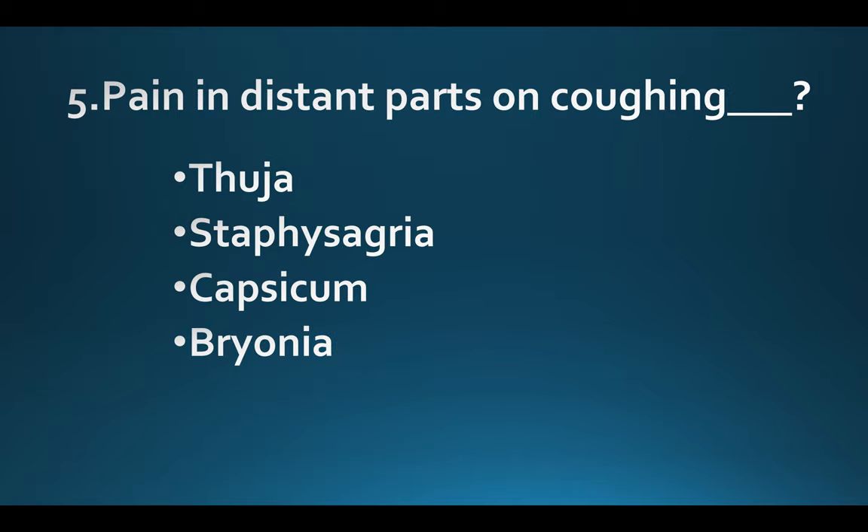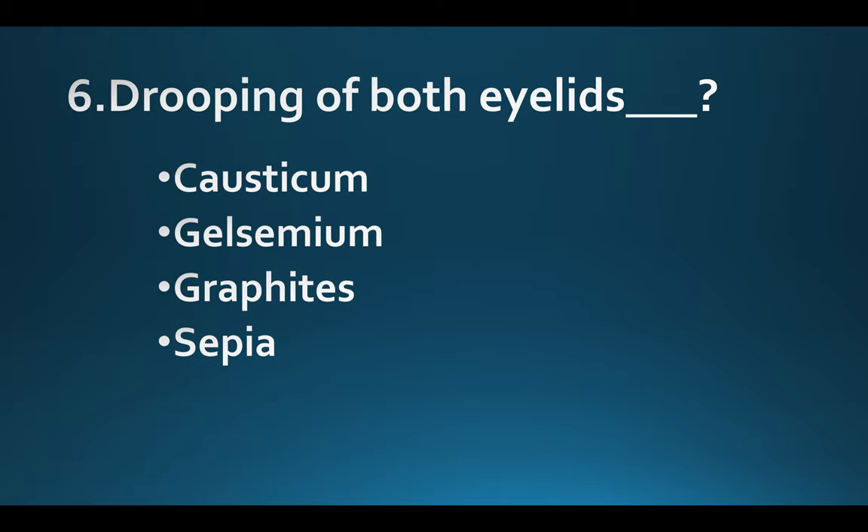Pain in distant parts on coughing. Option A: Thuja. Option B: Staphysagria. Option C: Capsicum. Option D: Bryonia. Answer: Option C, Capsicum.